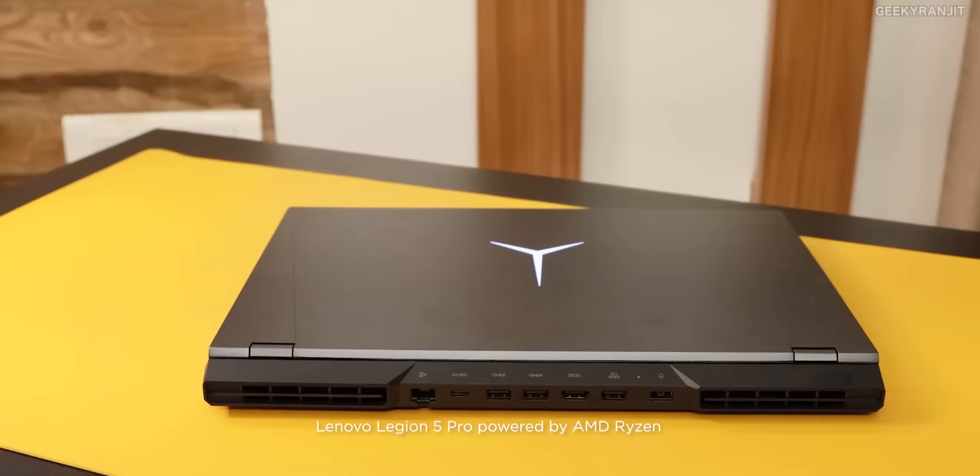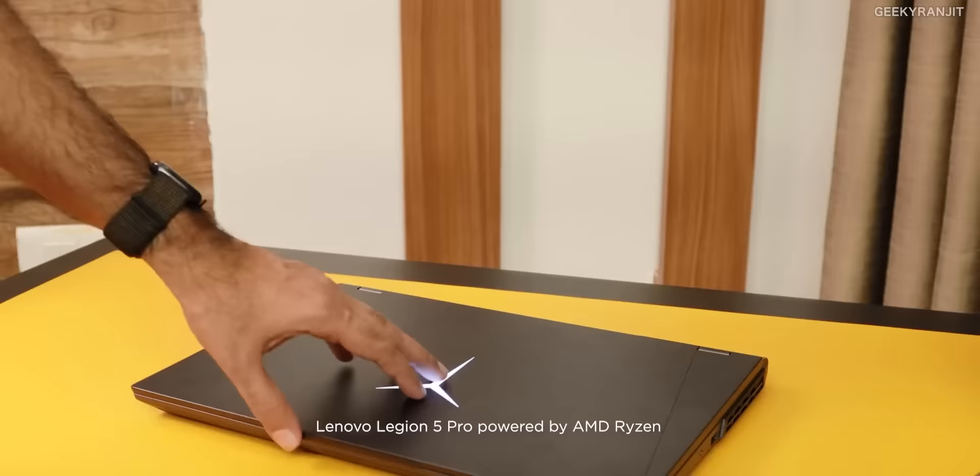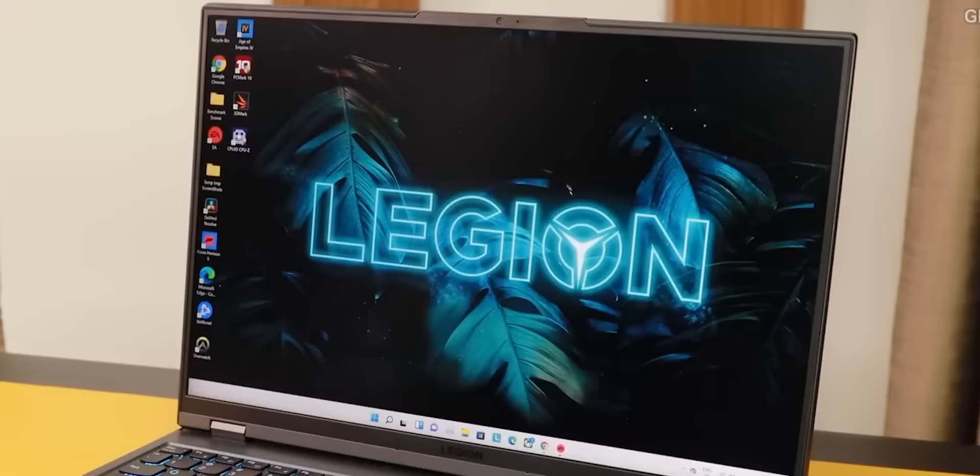This gaming laptop from Lenovo is a very good package that we are getting. The screen is a very good screen — it's a 16-inch screen with a 165Hz display.